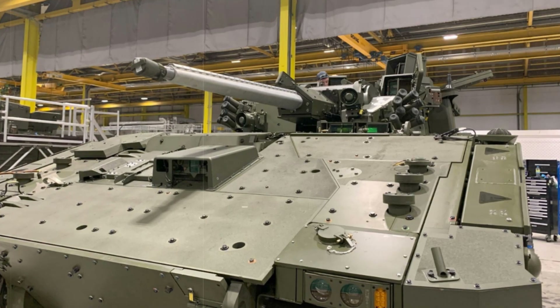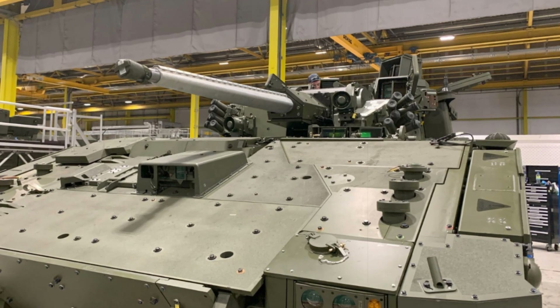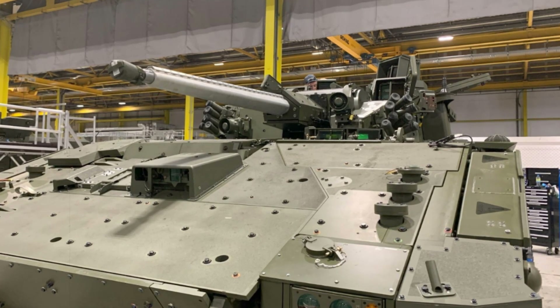Despite earlier setbacks in 2021 due to crew health concerns, testing resumed in 2024 and vehicles are now in full production.